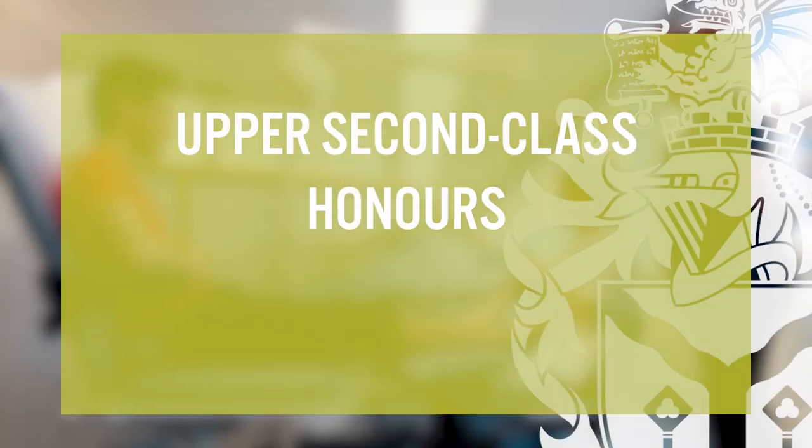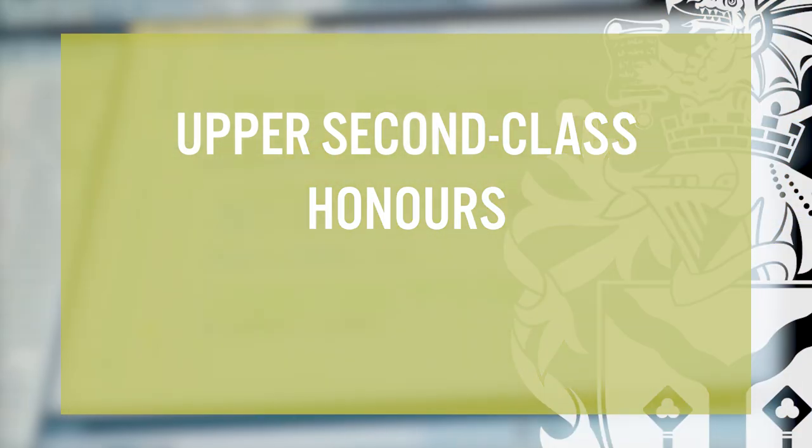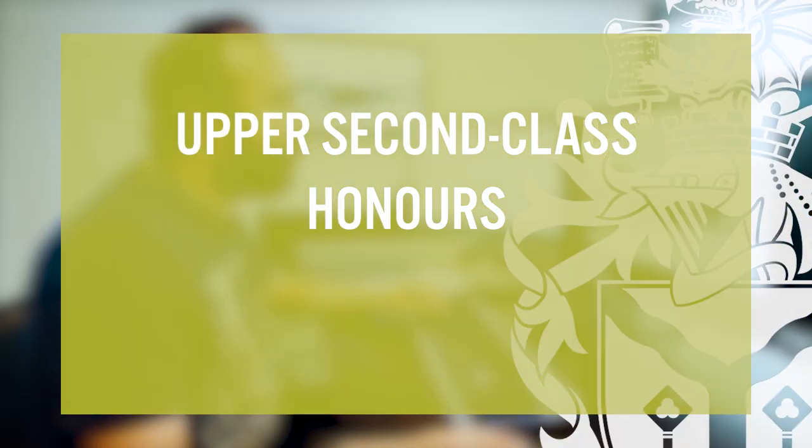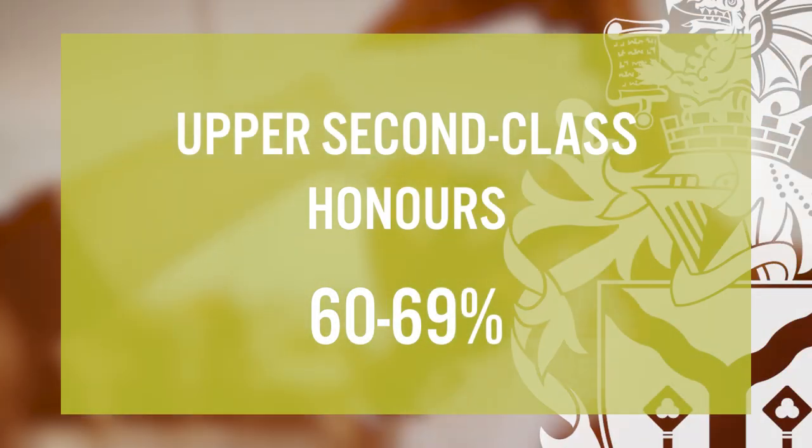An upper second class honours degree, or 2-1, is the class obtained by the highest percentage of undergraduate students in the UK. To achieve a 2-1, you'll need to score an average of 60 to 69% in your assessments. Receiving a 2-1 is a great achievement and requires a lot of hard work. Many graduate schemes and postgraduate programmes require you to have a 2-1 when you apply, so achieving one will put you in a great position when thinking about your next steps.